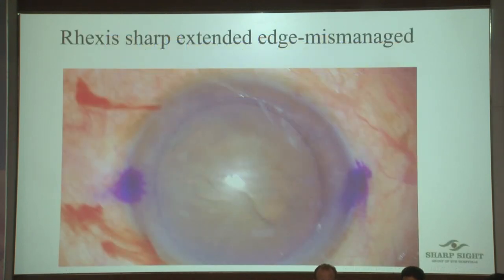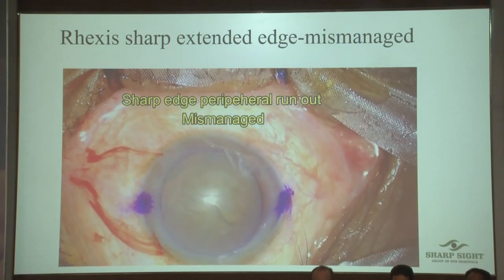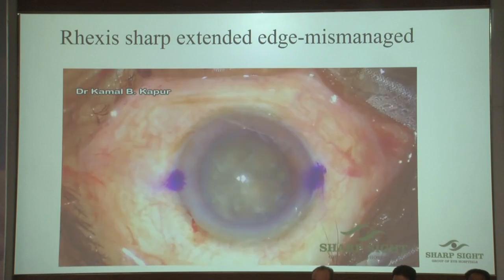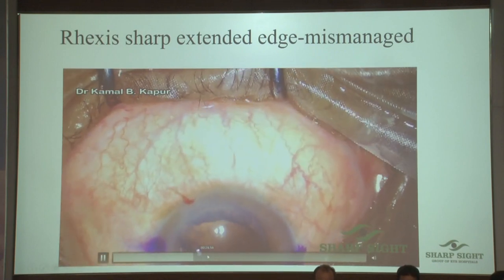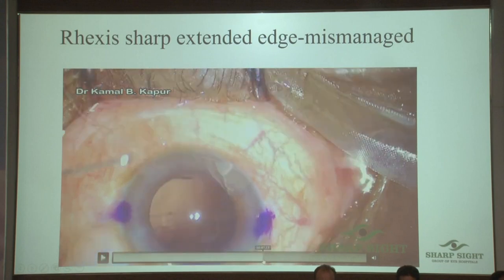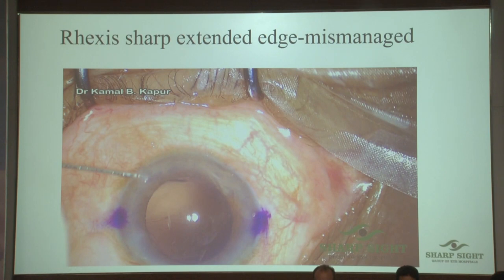Now the video part. This video is from one of my associates — there is a peripheral tear. The rexis extended badly. The direction of the pull is actually making the zonules pull it more. My associate thinks the rexis is completed, everything is fine, finishes the surgery — but we are not out of the woods. There is a complete extension of that tear through the posterior capsule.